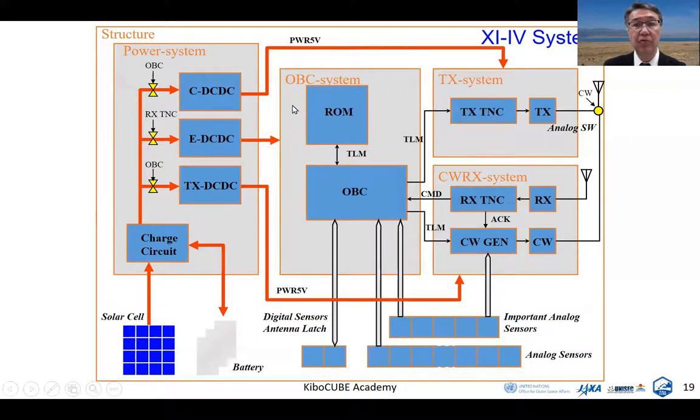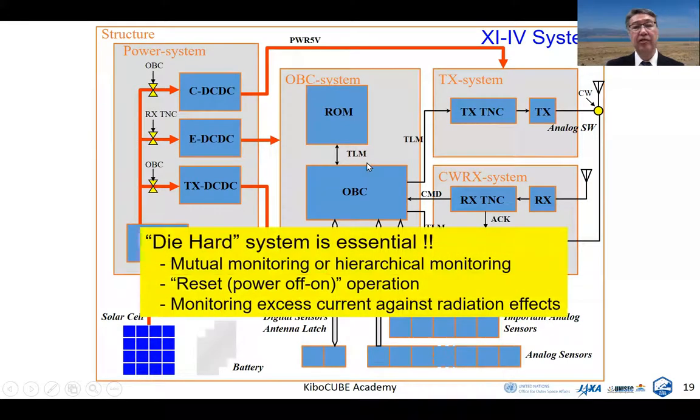In this way, you should consider how to realize a die-hard system by utilizing mutual monitoring or hierarchical monitoring, reset/power-off-on operation, and mechanisms to monitor excess current against radiation effects.